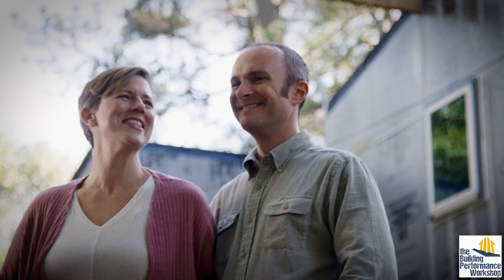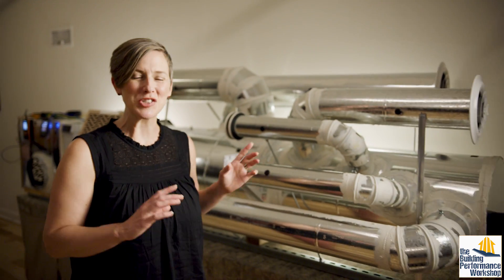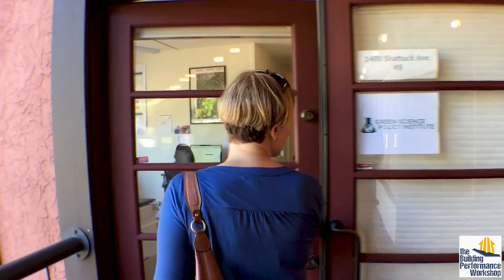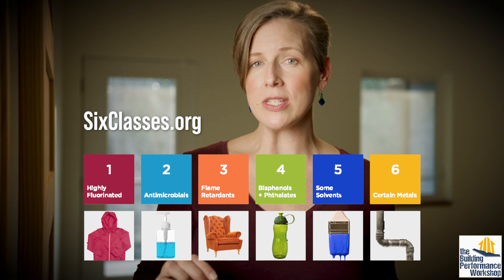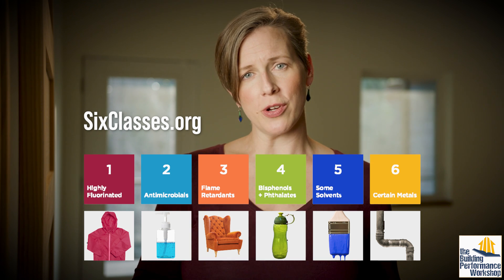As Corbett and I have expanded our knowledge about the science of homes, I've had to make some choices to not become overwhelmed. By learning directly from scientists and experts in the indoor environment, I try to avoid these six classes of chemicals to reduce harmful exposure in our home.